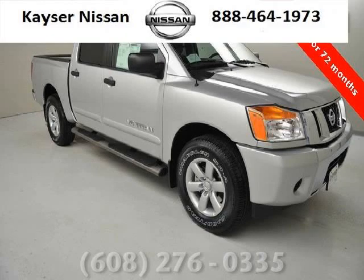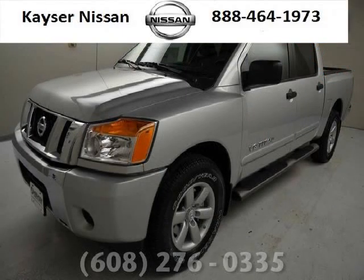Do you want to stretch your purchasing power? Well, take a look at this outstanding 2014 Nissan Titan. This Titan would look so much better with you behind the wheel instead of sitting on our lot.